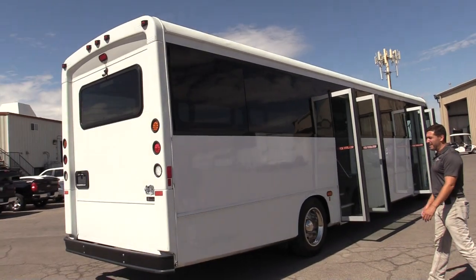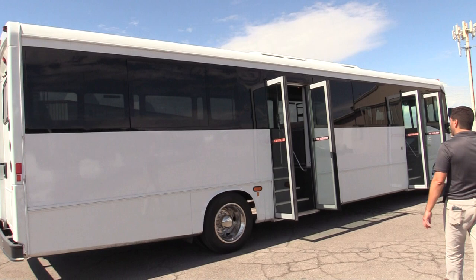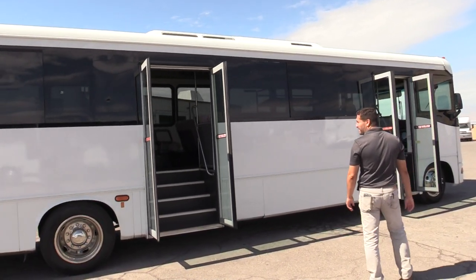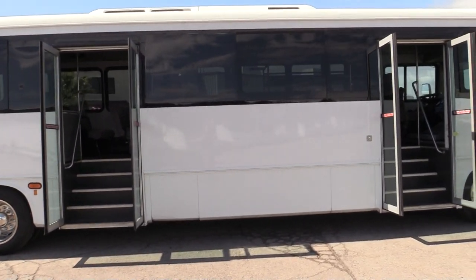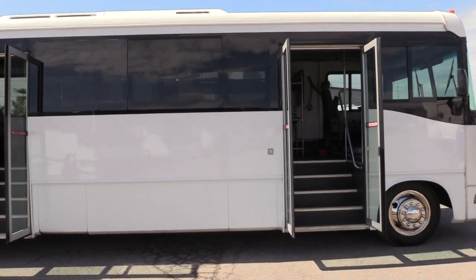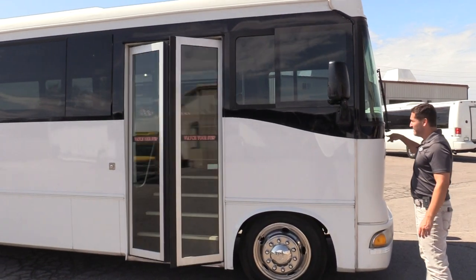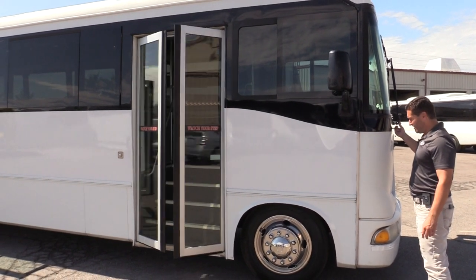One of the best features about this bus is it's got the mid-door as well. You've got the front bi-folds as well as the mid-door bi-folds. It does have the key entry, so you can lock it up from the outside. There is a door control in the front of the bus, so you can open it up from the outside. Cool feature.